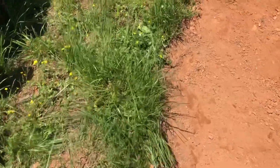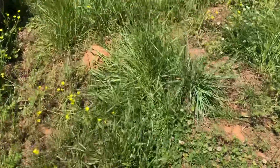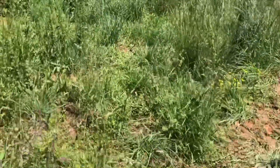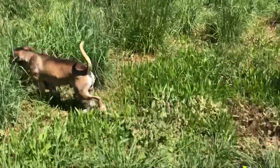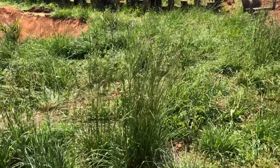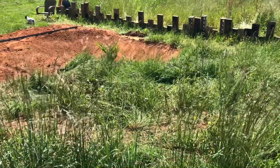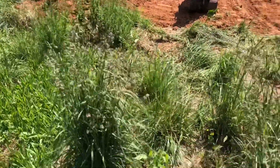We're going to run parallel to the sulcata enclosure with a chain link fence — we're going to dig it out and secure it. We're going to take it all the way up here, so he's going to have quite a bit of land area. I'll go over to the corner of the enclosure where the corner post will be — so you can see he's got quite a bit of area up here. We've got the palm trees planted up there beside the water to kind of create a little tropical oasis. A lot of land area.